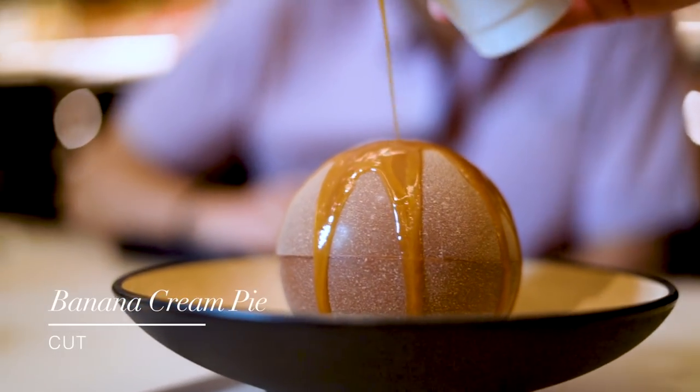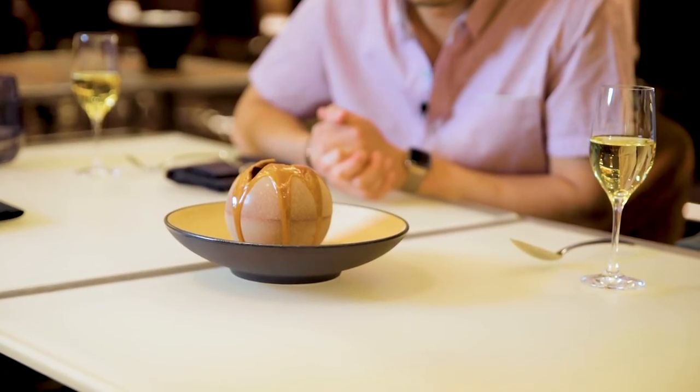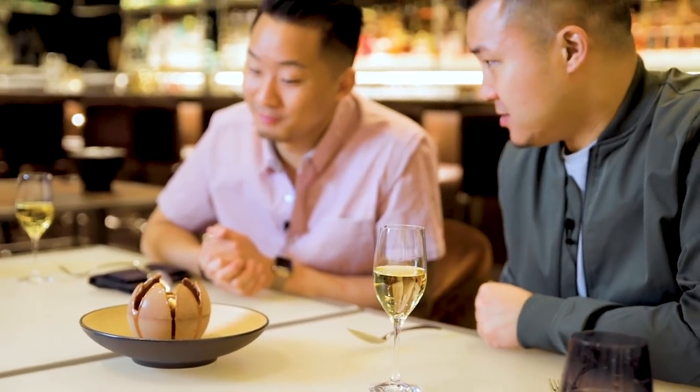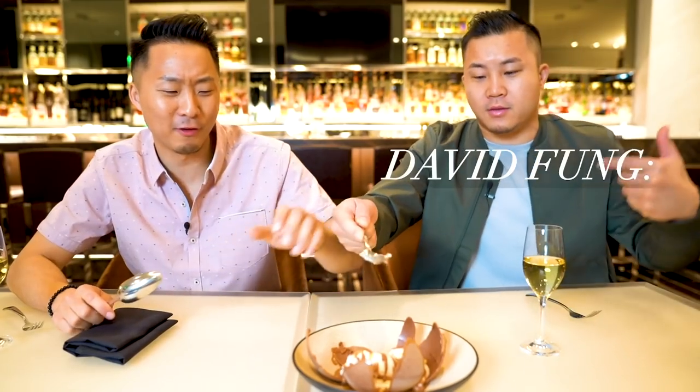Now, finishing off the meal, we have the banana cream pie — actually banana ice cream inside of a dark chocolate dome. Visually, this is out of this world. Stunning. It's such a beautiful masterpiece, and then they just say, just dig in. That made bananas taste better. That was the perfect exclamation point on the meal. I am going bananas over this banana cream dome.